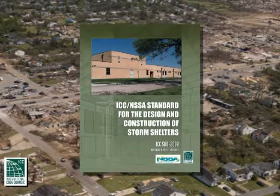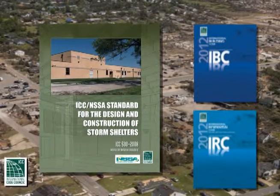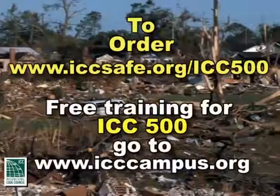The ICC 500 is a consensus standard that may be adopted by local building codes. It is more closely related to the building codes recognized by the authority having jurisdiction, such as the local building department, which issues the building permit for the project and conducts inspections along the way.